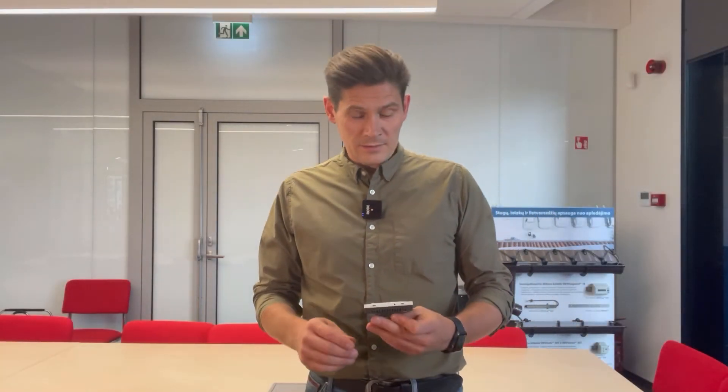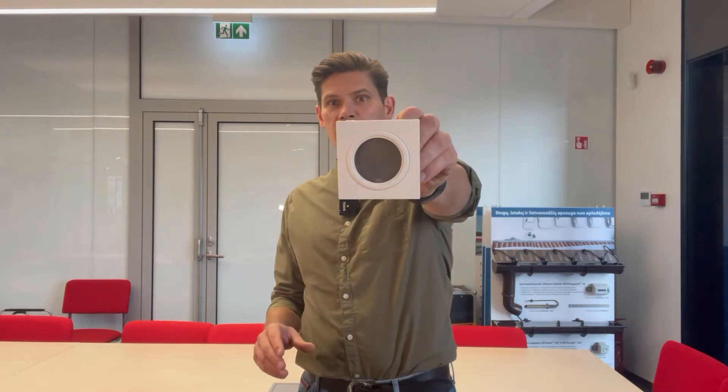Hello everyone. Sometimes people complain that their Danfoss WTP thermostat is not keeping the temperature they set. They usually say: I set 22 degrees and after a while the thermostat is keeping 24 degrees or 17 degrees. Something strange is happening and I don't know what to do. So I will show how to fix this.